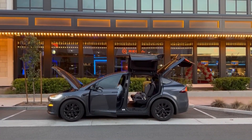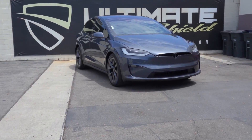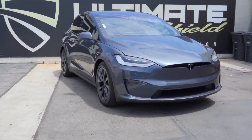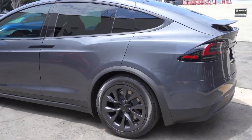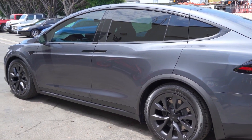Through a detailed exploration of their specifications, pricing, and availability, we will shed light on how these additions can transform the Model X into an even more captivating and versatile vehicle. Whether you are a devoted Tesla enthusiast or a prospective owner, this guide will unveil the possibilities that lie within the realm of Model X accessories.